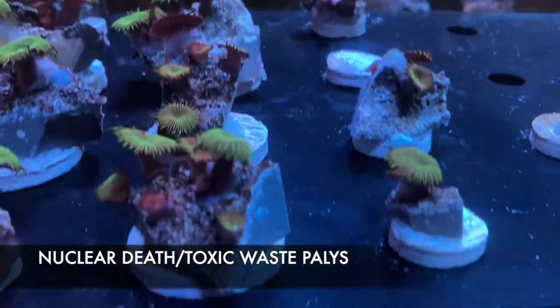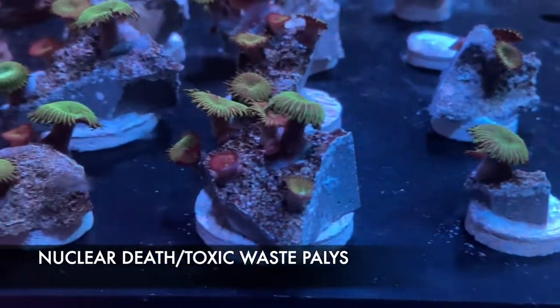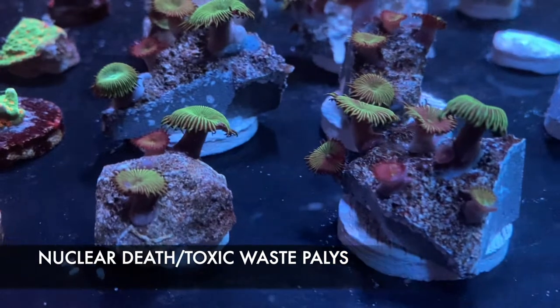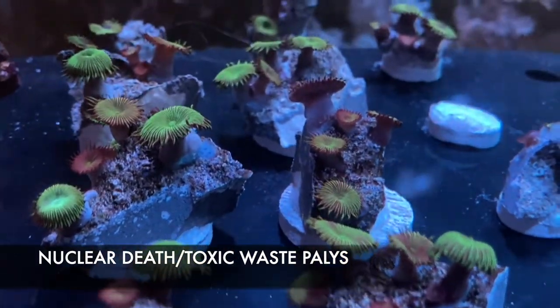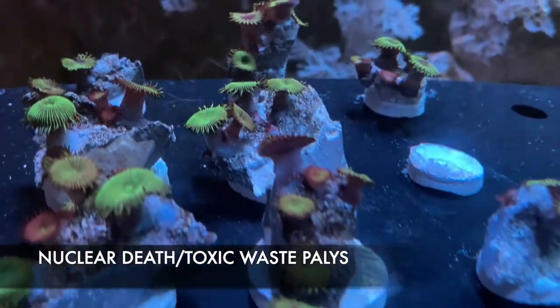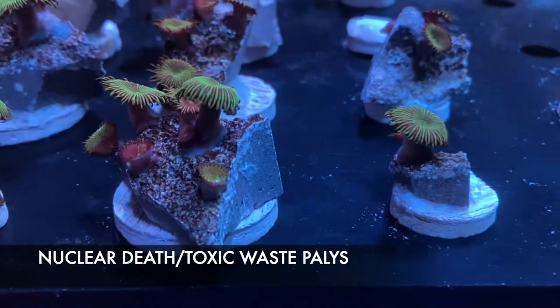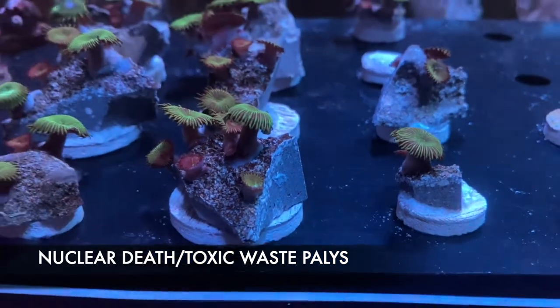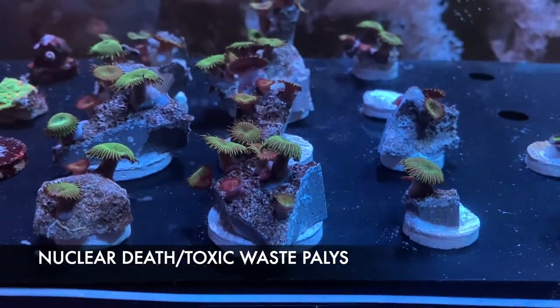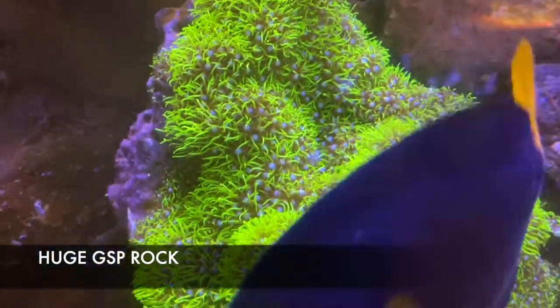Nuclear Death Pallies are actually very toxic, so anytime you handle them you definitely want to wash your hands — don't be licking your fingers. We don't have very many, so come get them while we've got them — they're only $10. Here we also have a huge GSP rock that was brought in last week. This is probably my favorite beginner coral — super easy to care for.